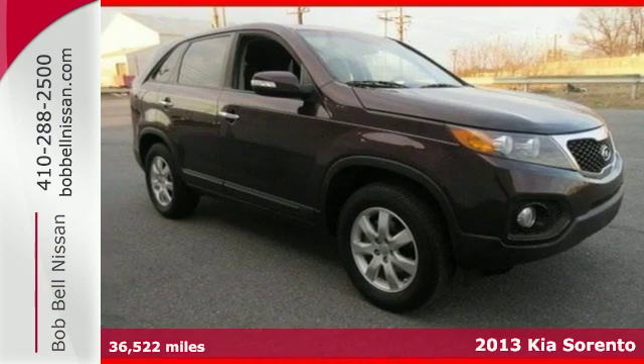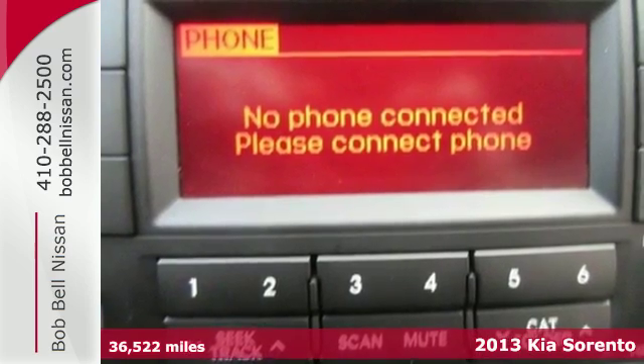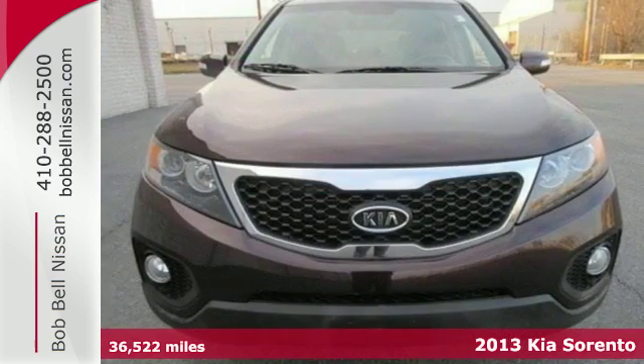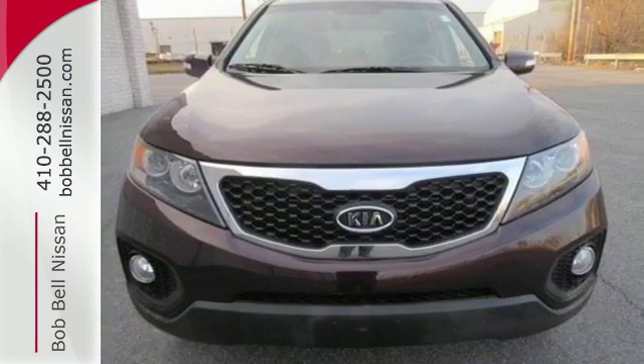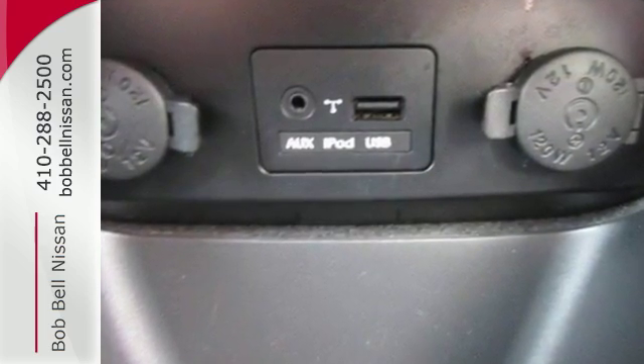It's a 2013 Kia Sorento. This attractive SUV stands out in the crowded compact crossover field. With convenient features like cruise control, keyless entry, and a multifunction steering wheel, you'll know what it means to live in the lap of luxury.